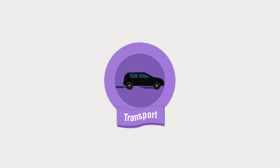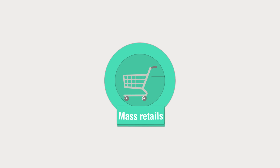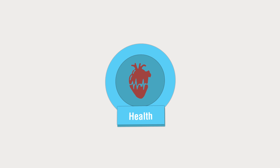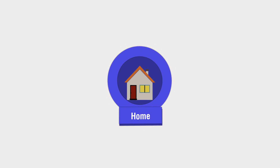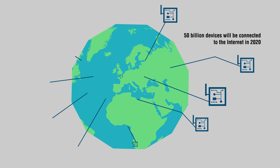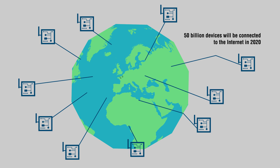Applications span many sectors: transport industry, mass retail, buildings, health, environment, and daily home uses. 50 billion devices will be connected to the internet by 2020. Connected devices will be everywhere.